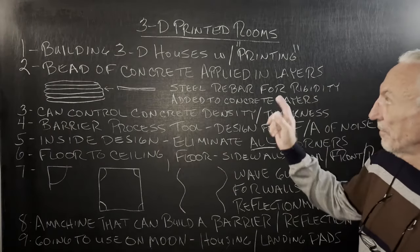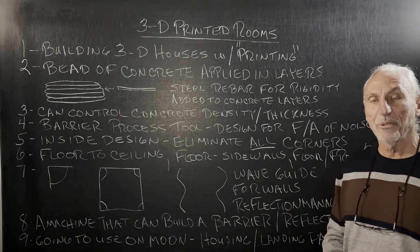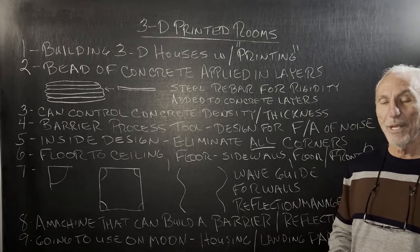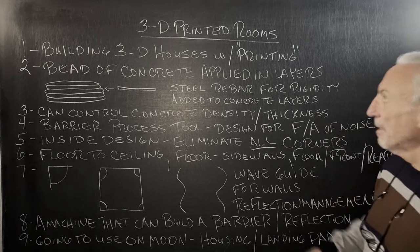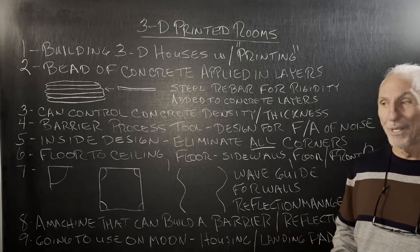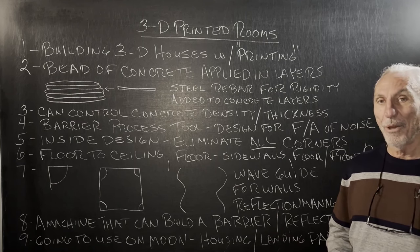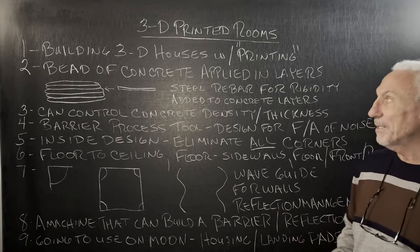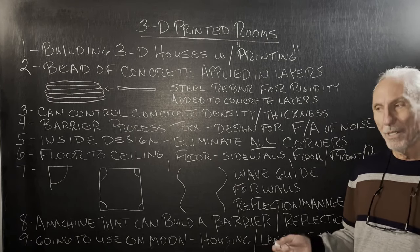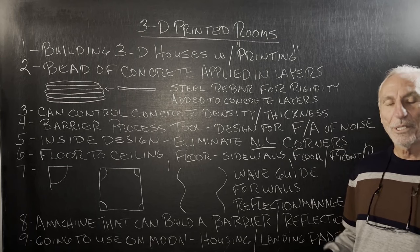Hi everyone, Dennis Foley from Acoustic Field. I was watching a special the other day on YouTube about 3D printed rooms. They have these big machines now where they bring them onto a site and actually build a house — they print a house, is kind of what they call it. It's quite a great process. So I thought this would be a great process for critical listening environments.